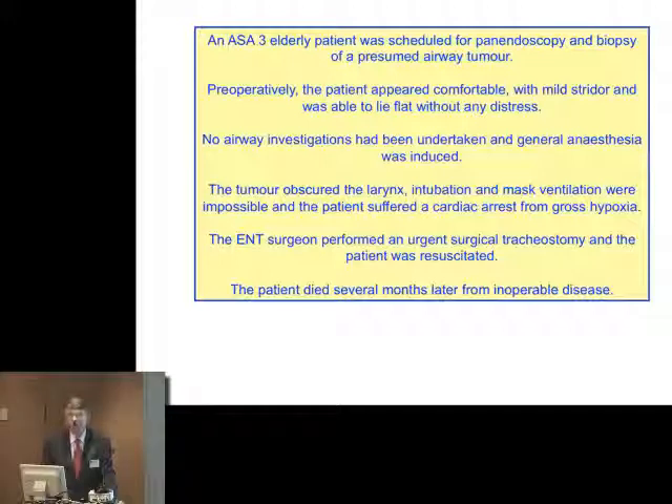Here's an ASA elderly patient scheduled for panendoscopy and biopsy of an airway tumour. He appeared quite comfortable, didn't alert anybody that there was really much trouble. No airway investigations at all had been done, and general anaesthesia was induced. It was found that the tumour obscured the larynx — they were unable to intubate or to ventilate, and the patient suffered a cardiac arrest. The ENT surgeon rescued the situation with a surgical tracheostomy. The patient was resuscitated, but died later from their disease.